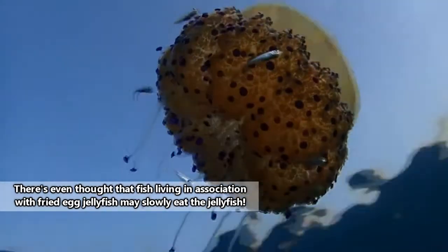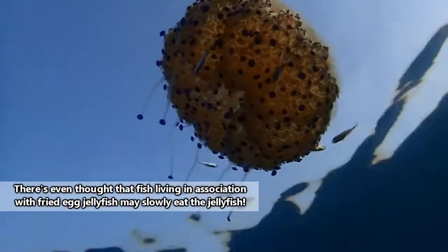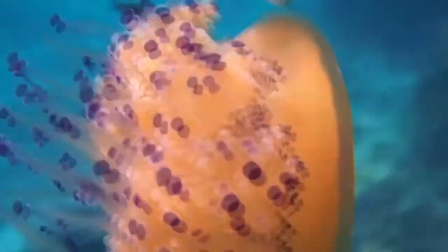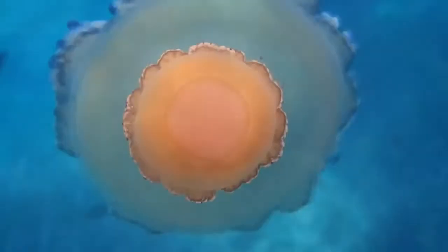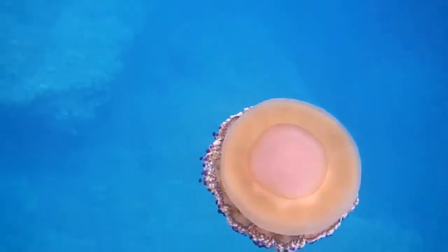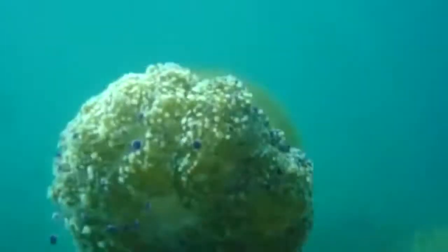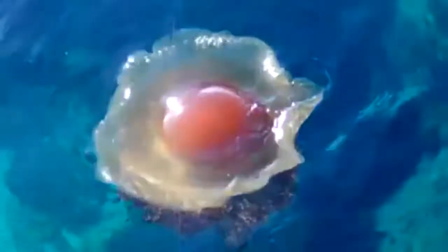Fried egg jellyfish also live in an obligatory relationship with zooxanthellae. These are a type of algae and may provide fried egg jellyfish nutrients and protection from the sun. They also give the fried egg jellyfish their fancy colors. Fried egg jellyfish eat floating plankton species that are caught in the jellyfish's tentacles, and they themselves are taken by sea turtles and likely other predators such as seafaring birds.